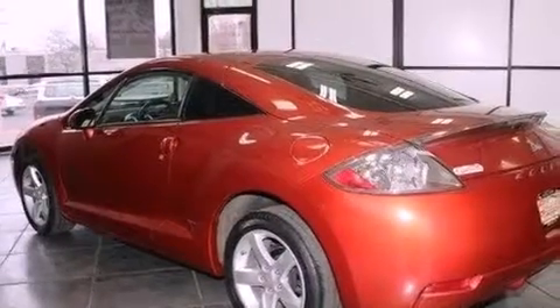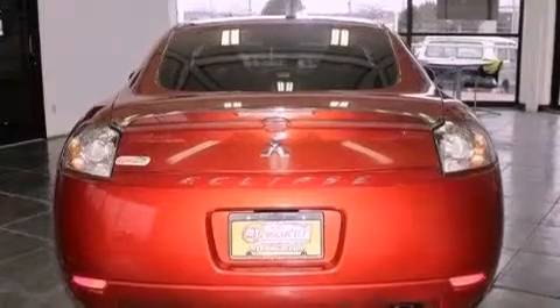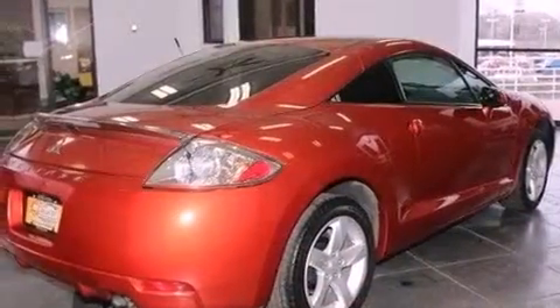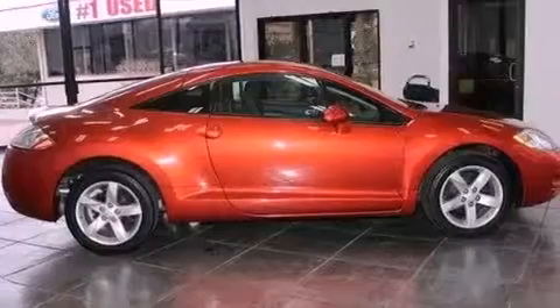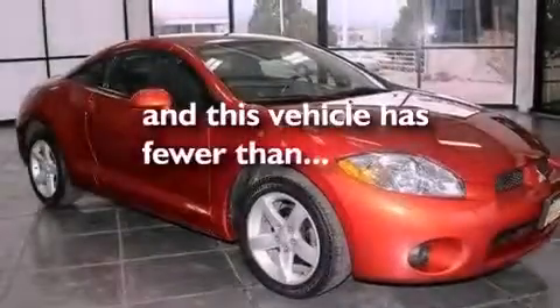All of the following features are included: a multi-length rear suspension, aluminum wheels, a low-tire pressure indicator, a leather-wrapped shift knob, a rear spoiler, an engine immobilizer theft deterrent system, tinted glass, rear impact crumple zones, cruise control, and this vehicle has fewer than 58,000 miles on the odometer.